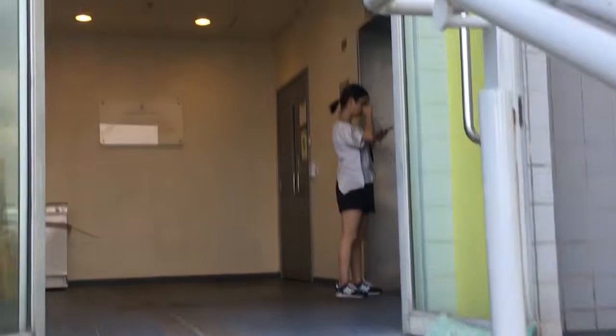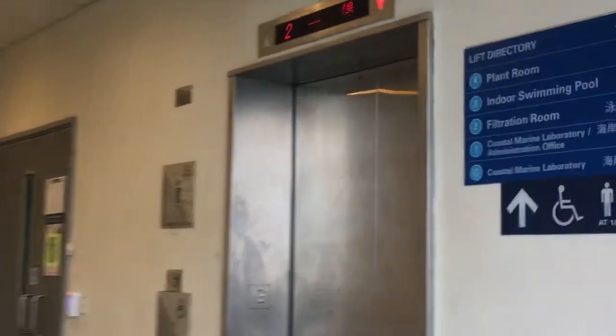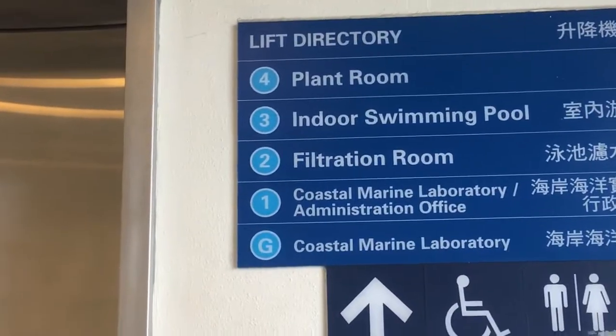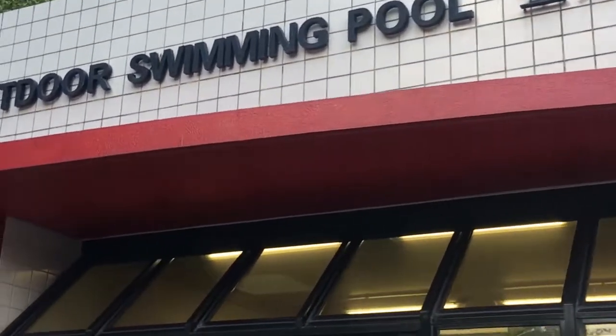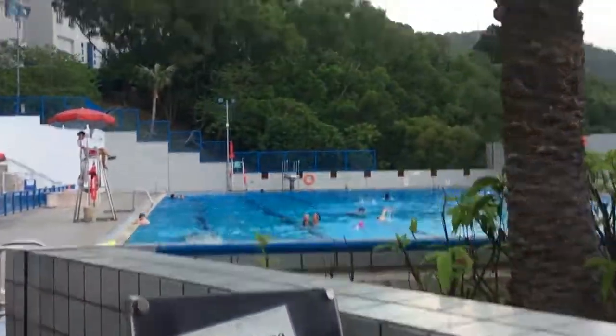We're gonna walk up through this building that has the indoor swimming pool. Right now we're going up the building — we're not going to the indoor swimming pool but it's in this building — but we'll show you the outdoor swimming pool. That's the shower area, we're not going to go into it. It's so cool.